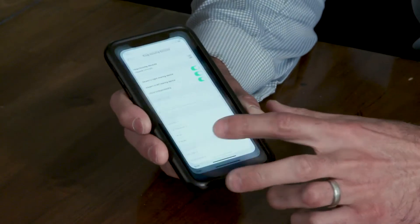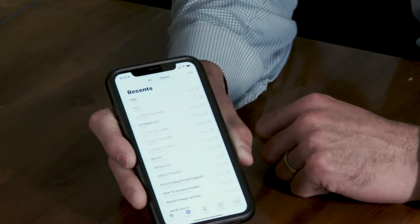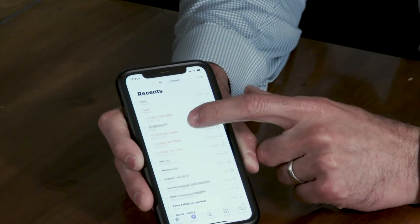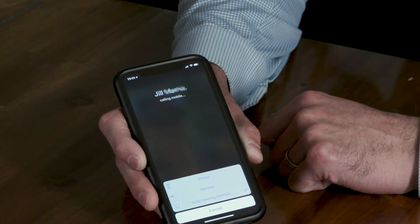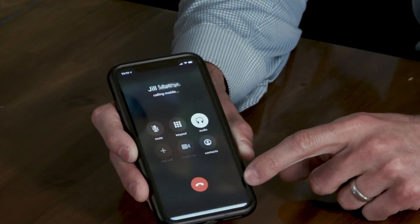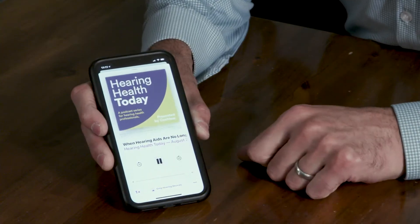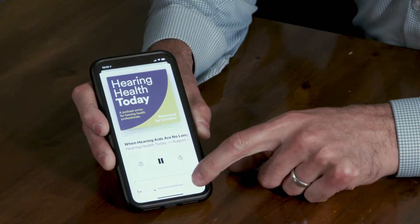If I want to place a call on my Apple device, I'd simply dial a number and as it's ringing, you'll hear a private tone indicating that you're streaming through your processor. You can verify the audio source here. Or same thing if I want to listen to a podcast — just press play. You can verify the audio source below.